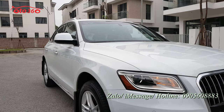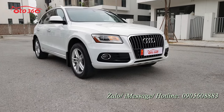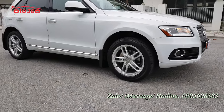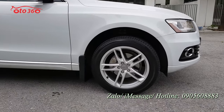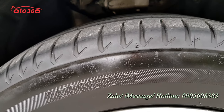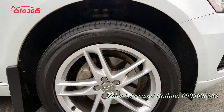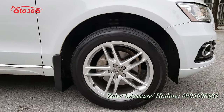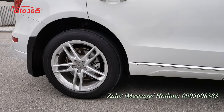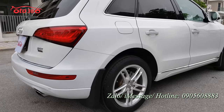Nước sơn màu trắng ngọc trinh rất đẹp. Rãnh lốp còn rất dày, nếu mua chạy thì cũng phải vài vạn km nữa mới phải thay. Răng đúc rất đẹp, chưa bị xước sát hay va chạm gì cả.